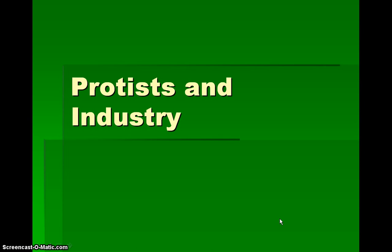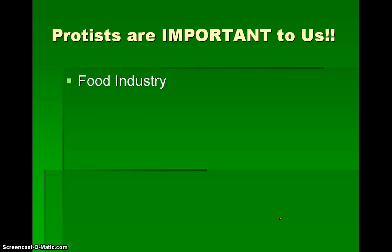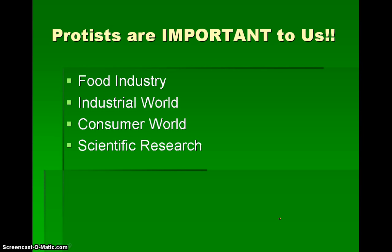So produce and industry — produce are very important to us. They're important to us in the food industry, the industrial world, the consumer world, for scientific research, and also for environmental purposes.